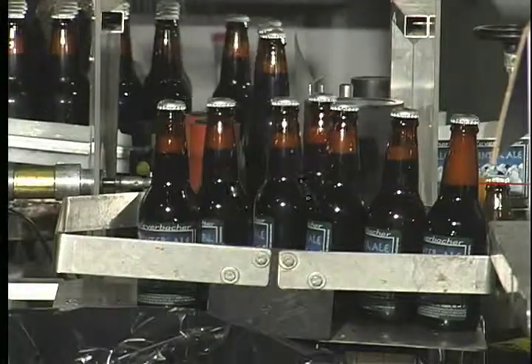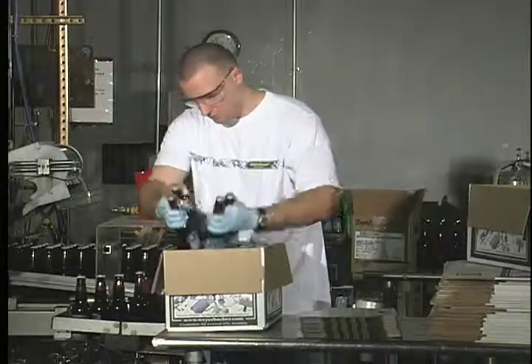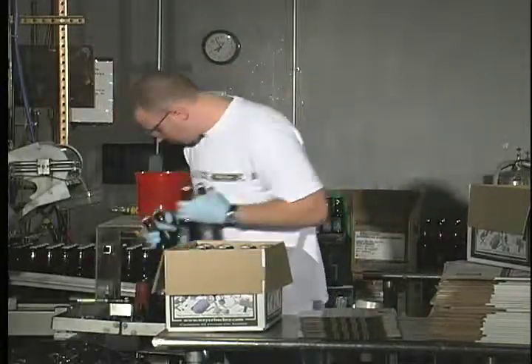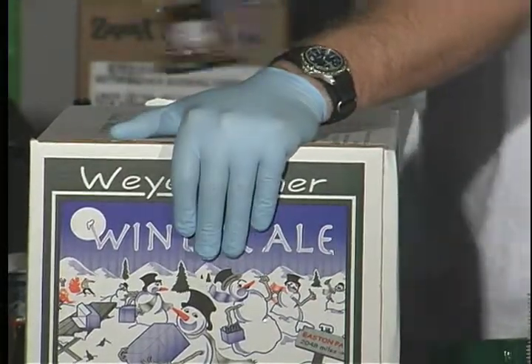Every case of Weyerbacher beer is packed by hand. My job is to take the bottles off of the conveyor belt and put them into the cases, seal the cases and stamp the expiration date on them.